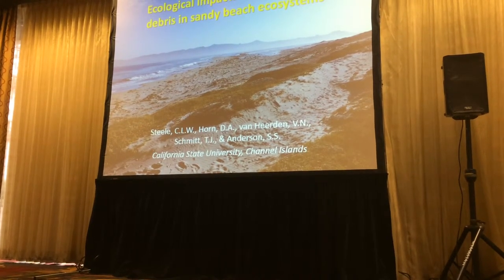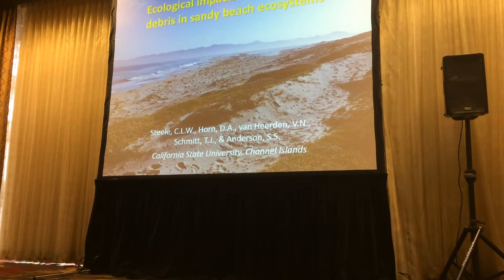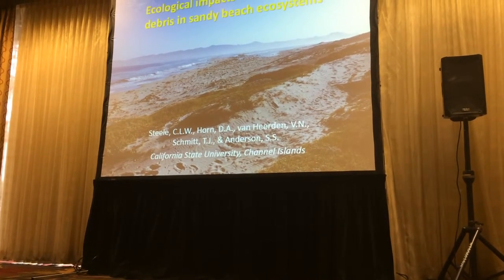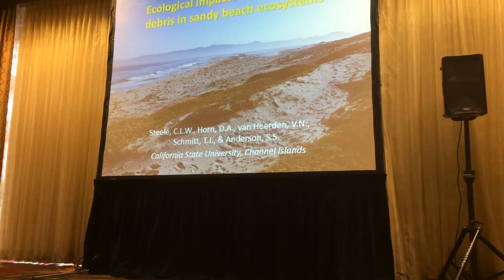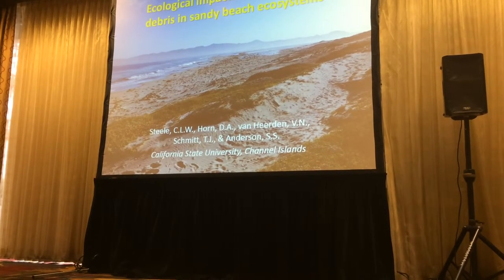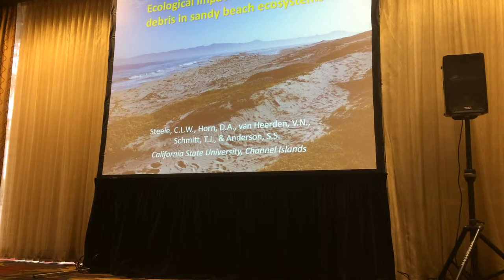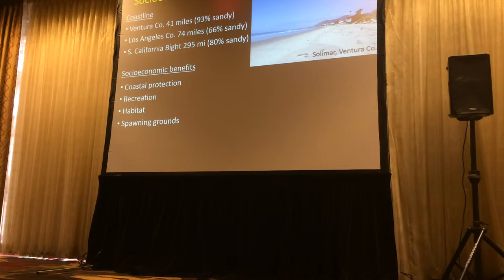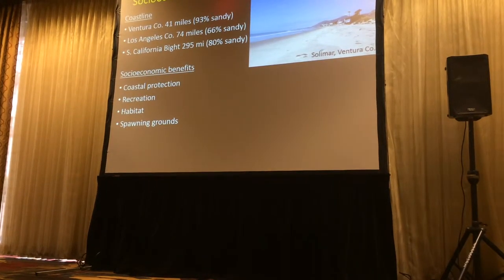I just want to say thank you to our moderator — she's really done a great job and has been well on track today, which I know is important. So in the spirit and tradition of WSN, I'm going to give an inter-tidal natural history talk today, but I'm going to be talking about this emerging issue of microplastics in rural areas.